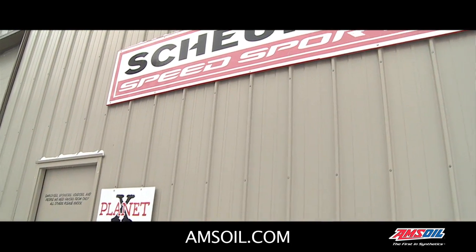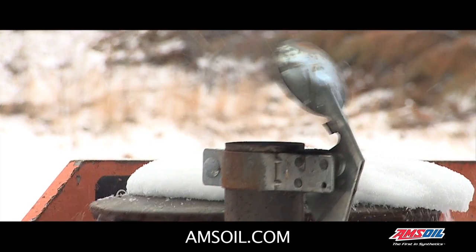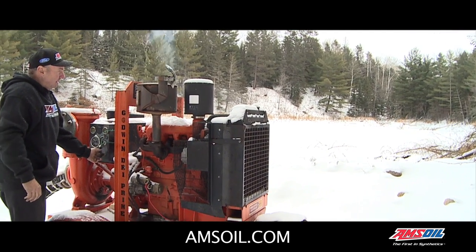Operating Planet X is a year-round undertaking. In the spring, we start preparing our equipment for the following fall. We've got pumps that have to run wide open 24 hours a day, up to six days in a row.